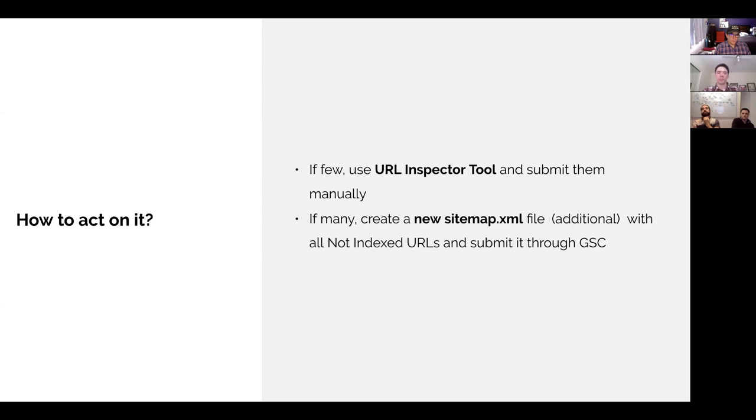I already have a tool that's Puppeteer-based — it logs into the back end of websites, goes to the page with the whole catalog structure, scrapes all the links, creates a list, loops through them to create a sitemap, and uploads it to my server automatically every day for all my client sites. So I can see how to take what I've already built and bolt it on to what you're talking about.